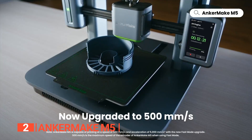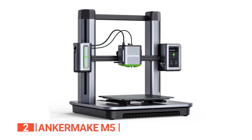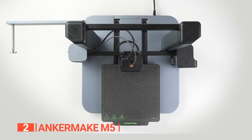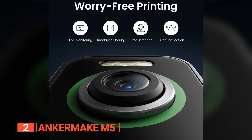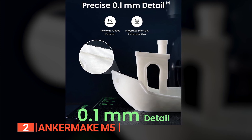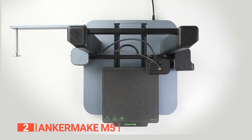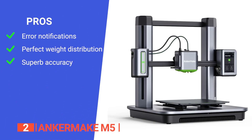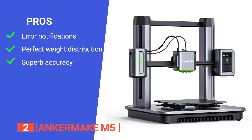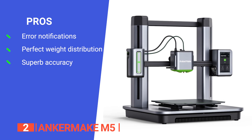You can achieve flawless precision with 0.1 mm detail thanks to its ultra-direct extruder and integrated die-cast aluminum alloy structure, which prioritizes stability and quality even at high speeds. The M5's intelligent error detection system calculates the precise printing plan and employs an integrated intelligent camera to ensure adherence to the plan, keeping your prints faithful to your design and saving time and filament. Its pros include real-time notifications that automatically pause prints when errors are detected, an integrated die-cast aluminum alloy structure and z-axis design that optimizes weight distribution, and 7x7 auto-leveling for precise and accurate prints.